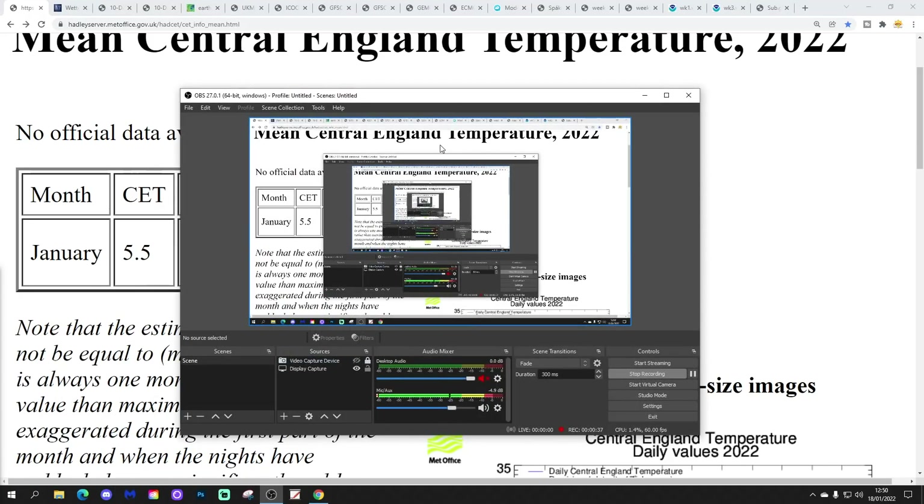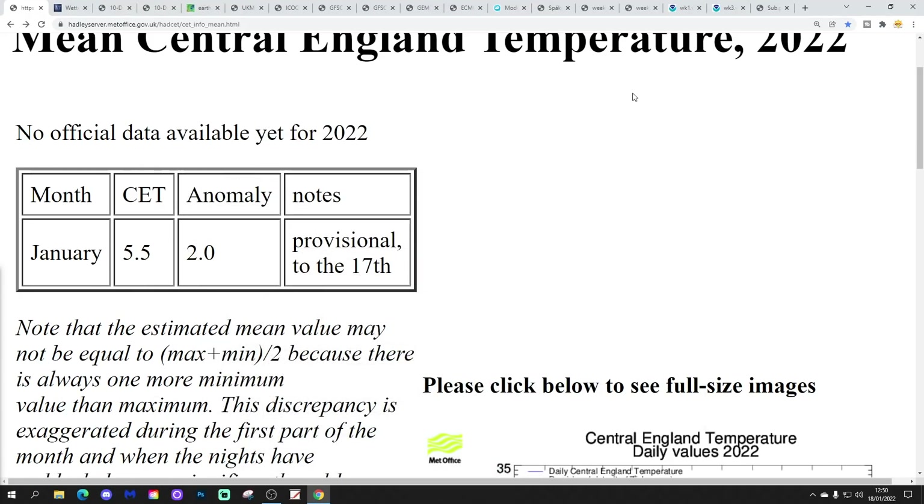Please like, share, subscribe and hope you're having a lovely Tuesday. We'll begin with CT then. Central temperature is still standing at 5.5, that's an anomaly of 2 degrees above average, and it's provisional to the 17th of January — yesterday.